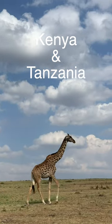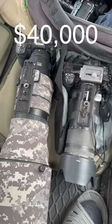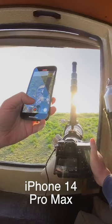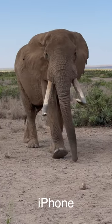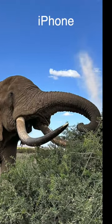So recently I visited Kenya and Tanzania for a month of wildlife safari. I brought with me $40,000 worth of camera equipment and an iPhone 14 Pro Max. While the iPhone is great for everyday use, I was eager to see how it would perform compared to my expensive camera gear.